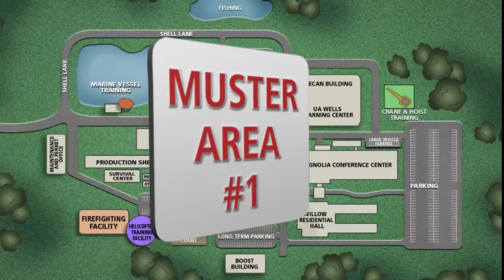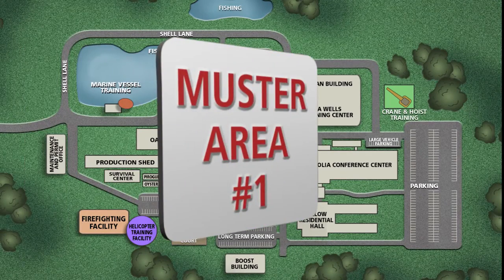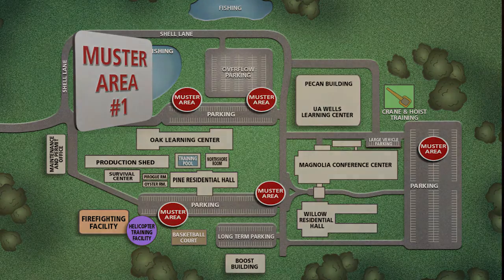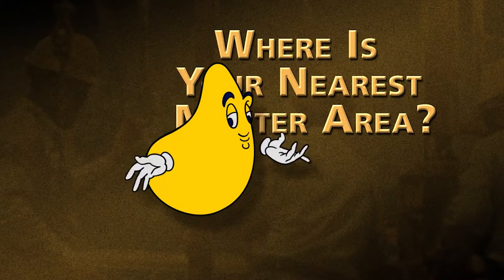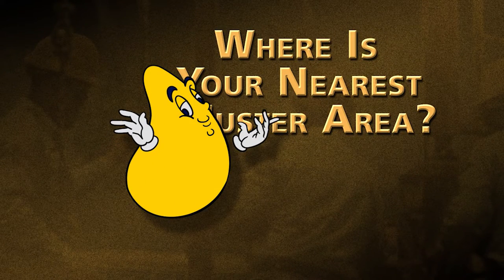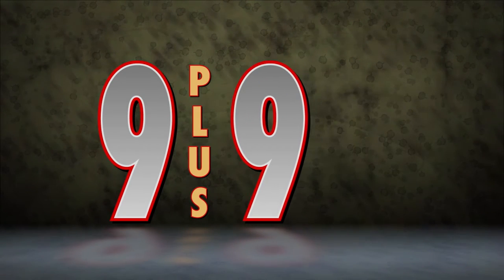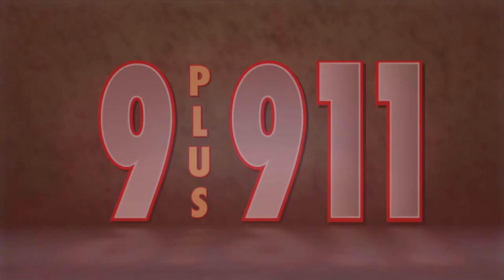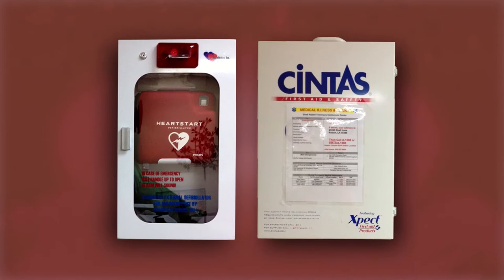While at the facility, should an emergency alarm sound, please exit all buildings and report to the nearest muster area. Muster areas are identified by red and white signs located in the north and south parking lots. For emergencies, please dial 9 plus 911. Automated external defibrillator and first aid boxes are located in all buildings.